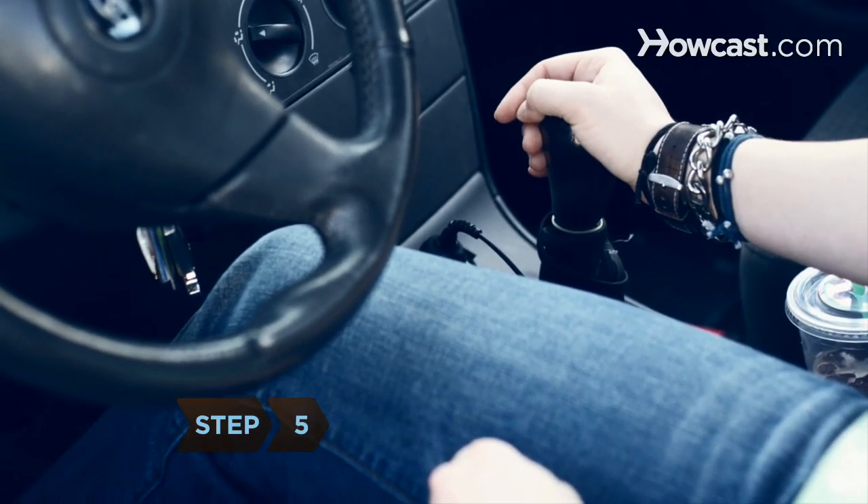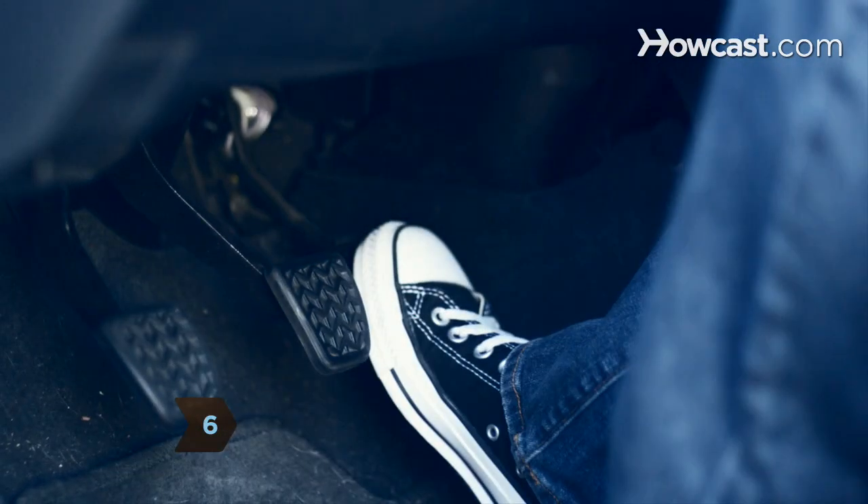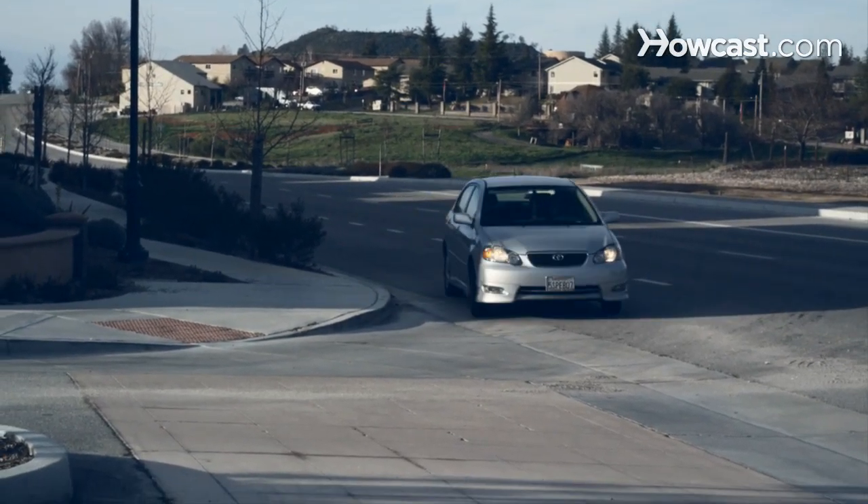Step 5: Move the shifter to first gear. Step 6: Slowly remove your foot from the clutch while slowly pressing down on the gas pedal. Proceed slowly.